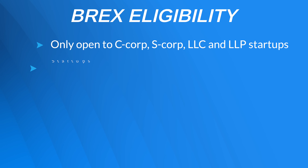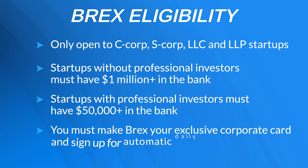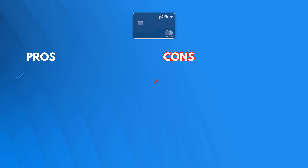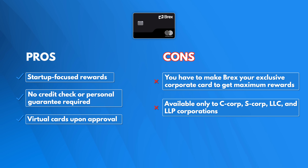But Brex is only open to C-Corp, S-Corp, LLC, and LLP startups, and if you don't have professional investors, you will need a cool $1 million in the bank. Brex offers rewards aimed at fast-moving startups, such as bonus points for ride-sharing and discounts on business-oriented services like Slack and Amazon Web Services. Overall, we like Brex a lot because of these startup-focused rewards, but you will have to make Brex your exclusive corporate credit card to get those maximum rewards.